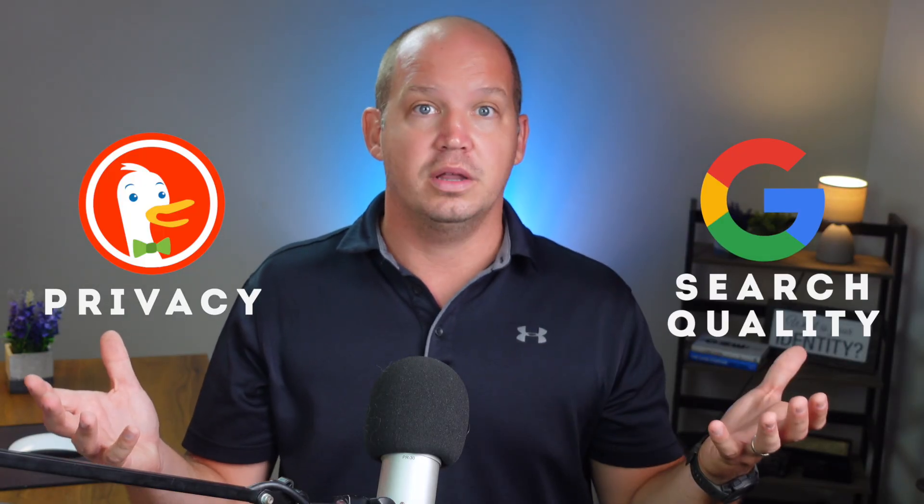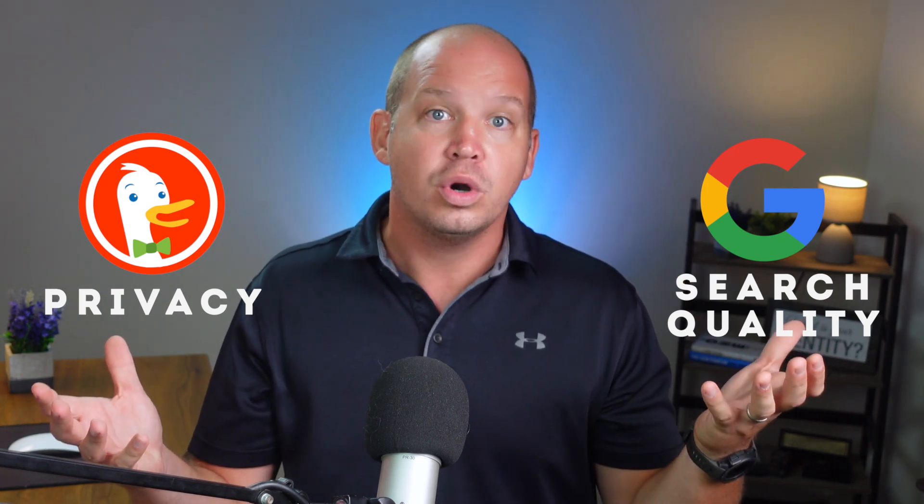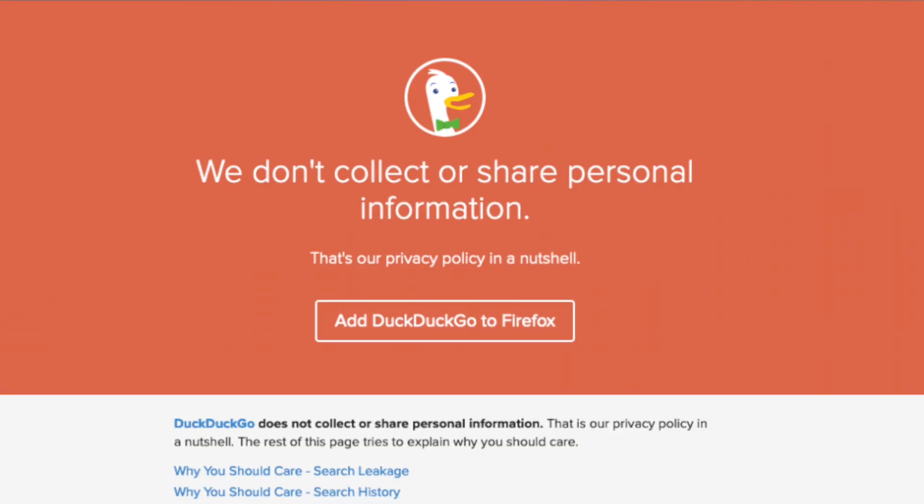When you're weighing the difference between using Google and DuckDuckGo, the two variables we're dealing with are privacy and search quality. You either have excellent search quality with less than desirable privacy, or you choose excellent anonymity with less than desirable search results. I'm not saying that DuckDuckGo is a terrible search engine — I think it's excellent, in fact. I'm simply pointing out that Google's search quality is influenced in no small part by the information it collects from you. DuckDuckGo's privacy policy, on the other hand, guarantees that they won't have this same advantage.